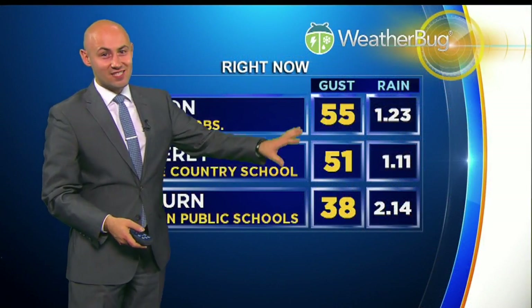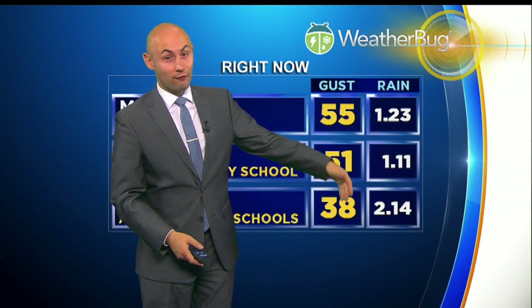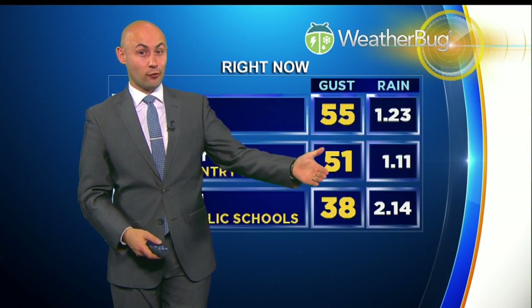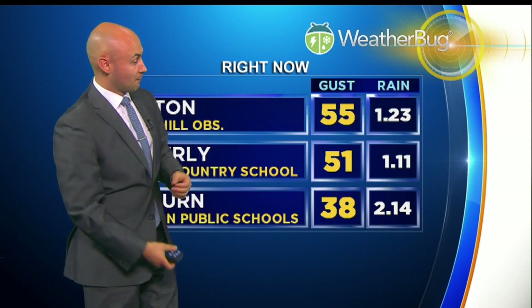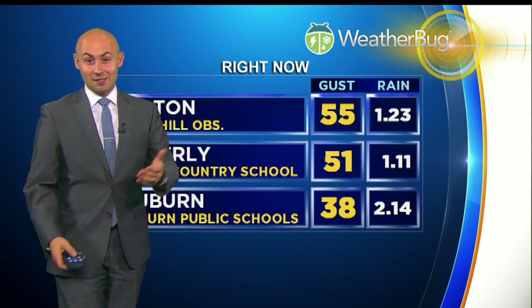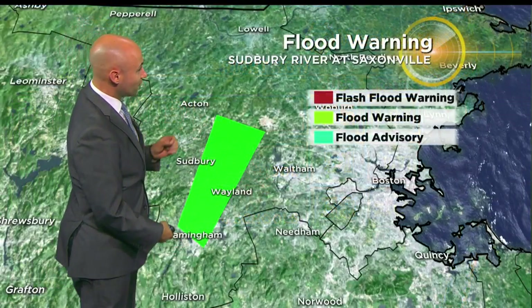Some of these wind gusts anywhere from 50 to 60 miles per hour, couple that with some rain anywhere from 1 to 2 plus inches of rain. That was a recipe for some of those trees to topple, the power lines to come on down, and some people to be without power as we head into this evening.